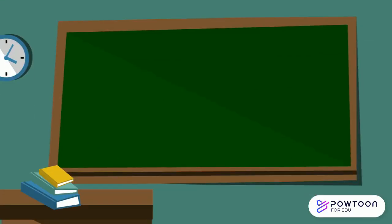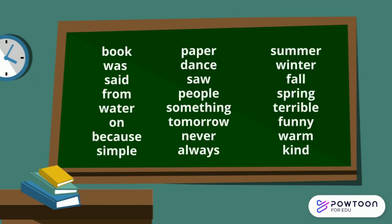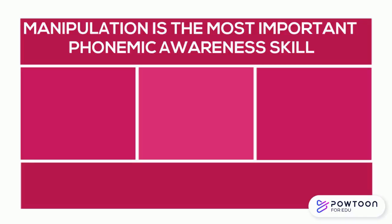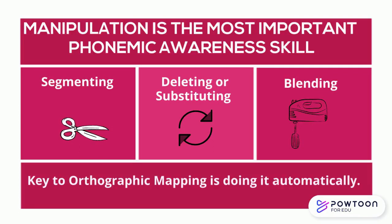Just to review, all of those readers who can instantly recognize these words by sight have very strong skills in phonemic awareness. That means the readers can segment or break apart sounds, delete or substitute sounds, and blend the sounds back together. And the key to orthographic mapping is being able to do all of this automatically.